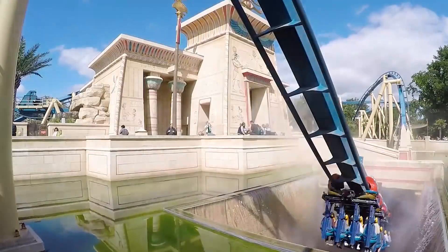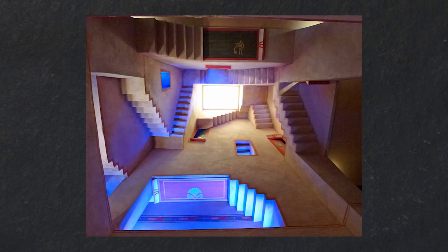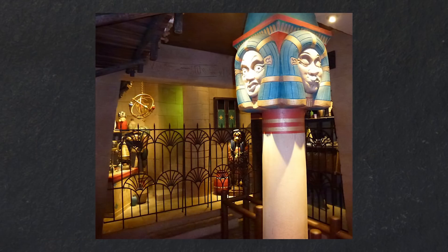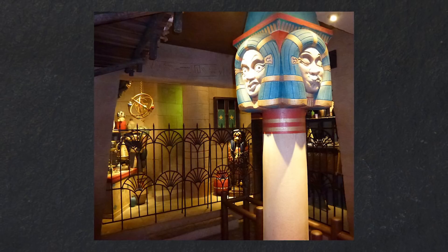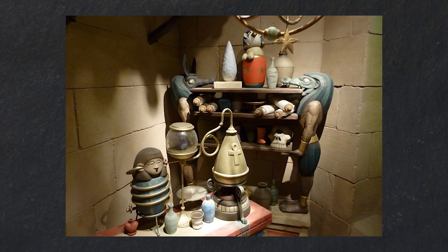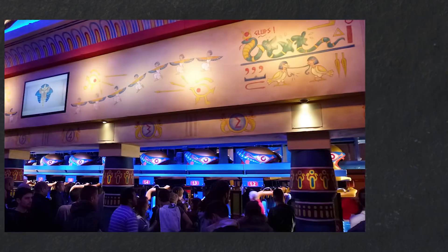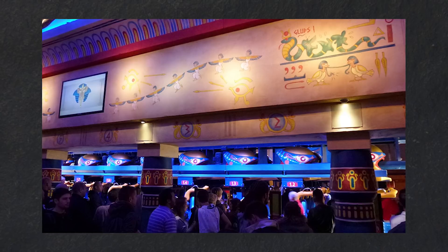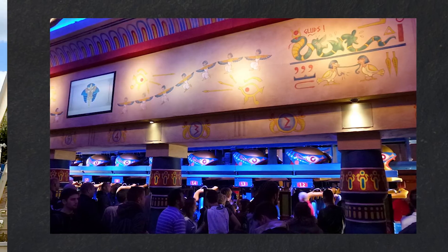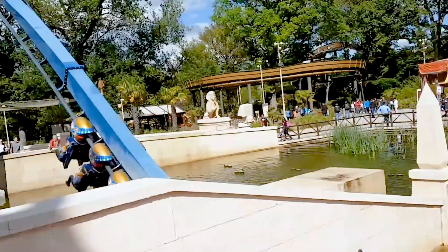After navigating part of the queue line, guests enter the temple building and traverse through four themed rooms. The first is the impossible stair illusion, while the second depicts the various spells Iris the sorcerer has created. The third room takes guests through Iris' laboratory, full of various potions and equipment, while the final room is the ride's station. By this point, guests are said to have become hypnotised by Iris, causing them to follow his every command.